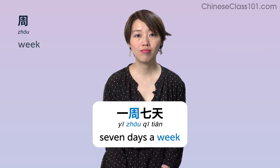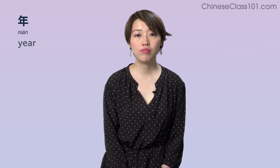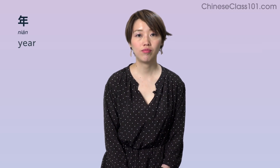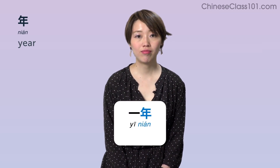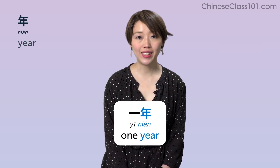年 (nián) — Year. Example: 一年 — One year.